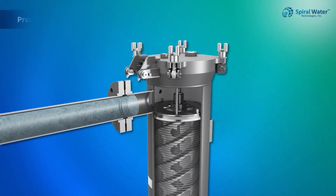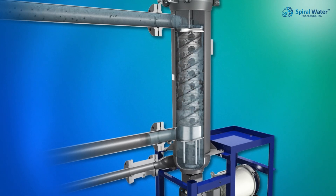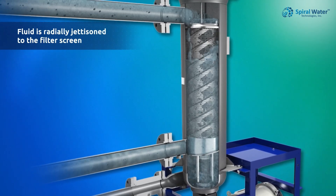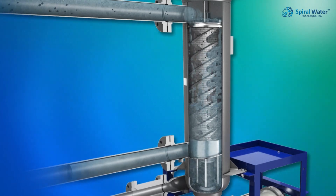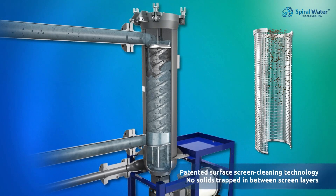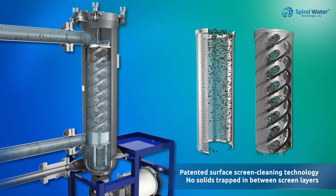Our patented design begins with effluent water entering the inlet into the distributor and cleaning chamber, where water is centrifugally jettisoned toward the filter screen. Unlike conventional reverse flow backwash filters, our innovative mechanically cleaning surface screen technology prevents solids from becoming trapped on the screen.